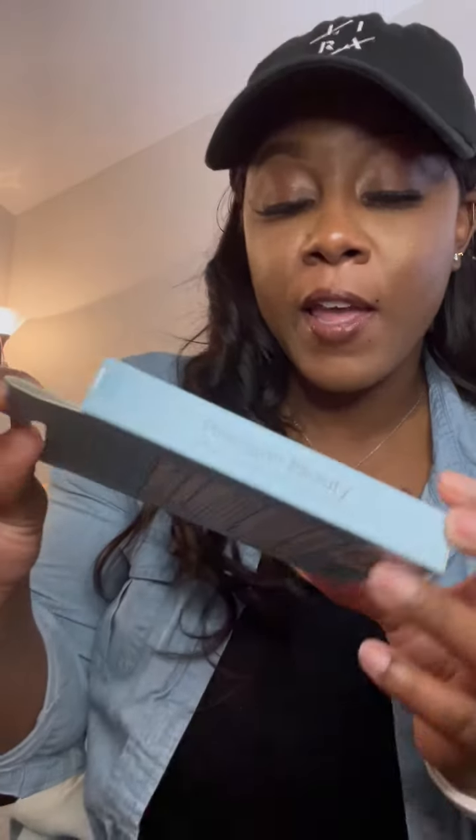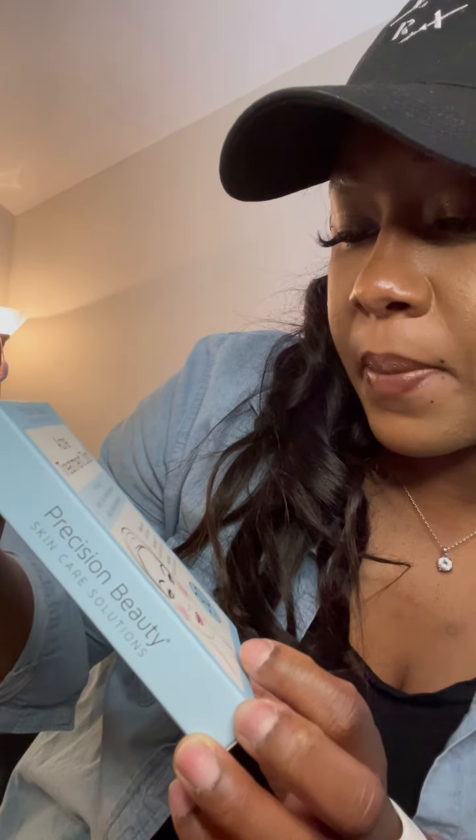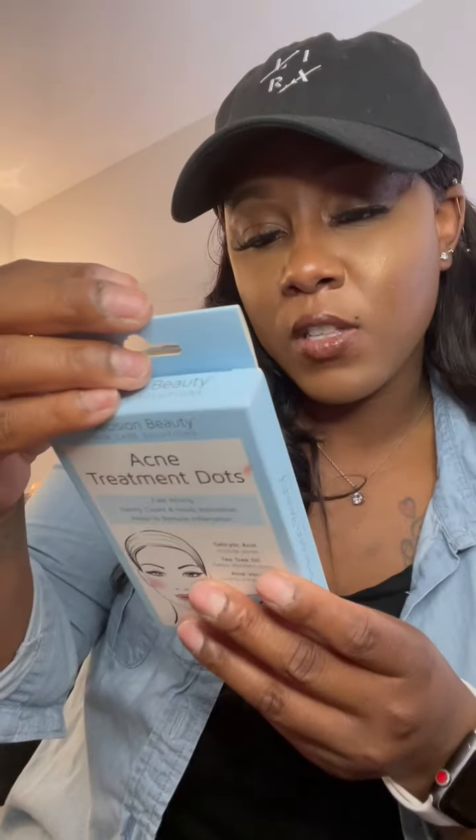The last item from Marshall's was acne treatment dots — fast acting, gently clears and heals blemishes, helps reduce inflammation. It's a 30-pack for $3.99. I've always struggled with dark spots on my face, but up until the end of last year my face has been doing amazing. I've kept up with my routine and invested in turmeric products — turmeric would be your best friend. It has helped my skin clear up so much. The next bag is from TJ Maxx.